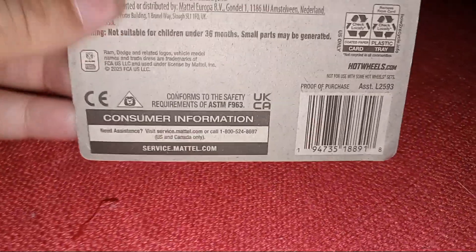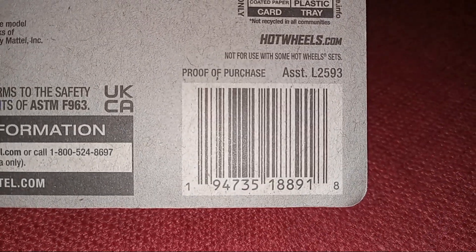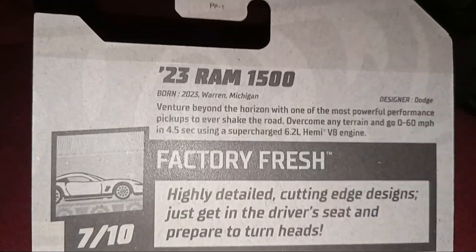Let's unbox this. Turn it around — you can order it, just scan that, screenshot it, or just type the name.